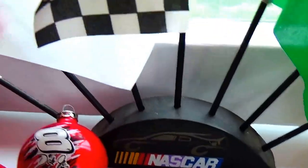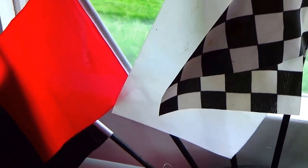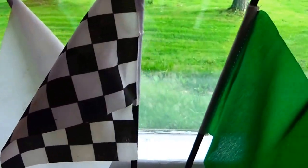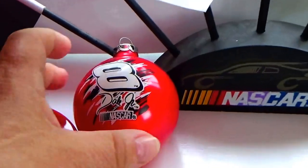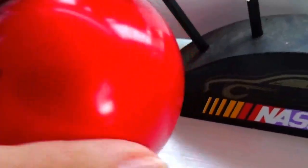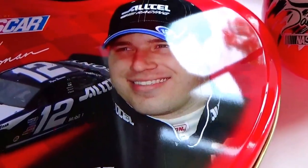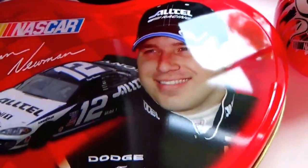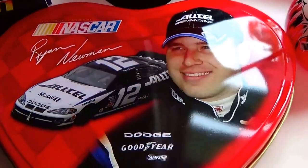Of course you have all the flags they use — the black, the red, the white, the checkered, the green, yellow, blue and yellow. And we have a number 8 gold medal Dale Jr. Christmas ball kind of collection.